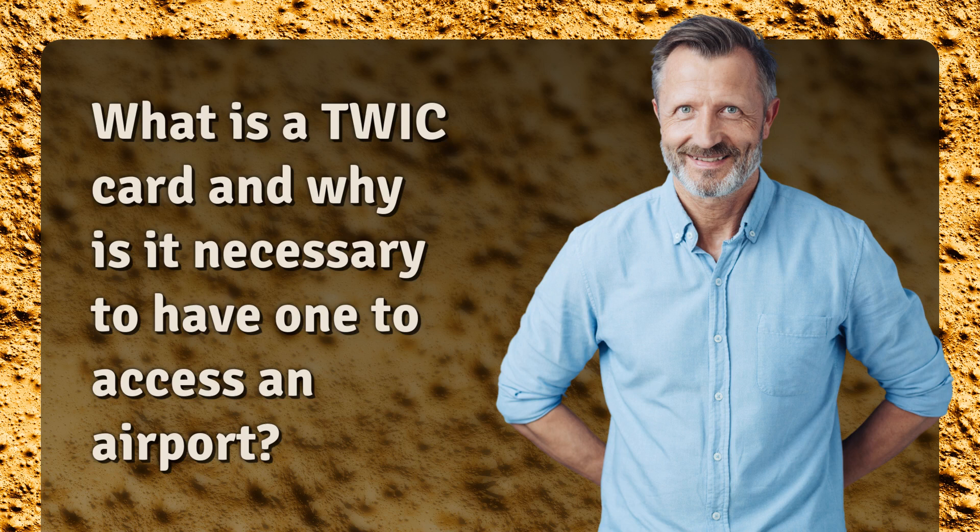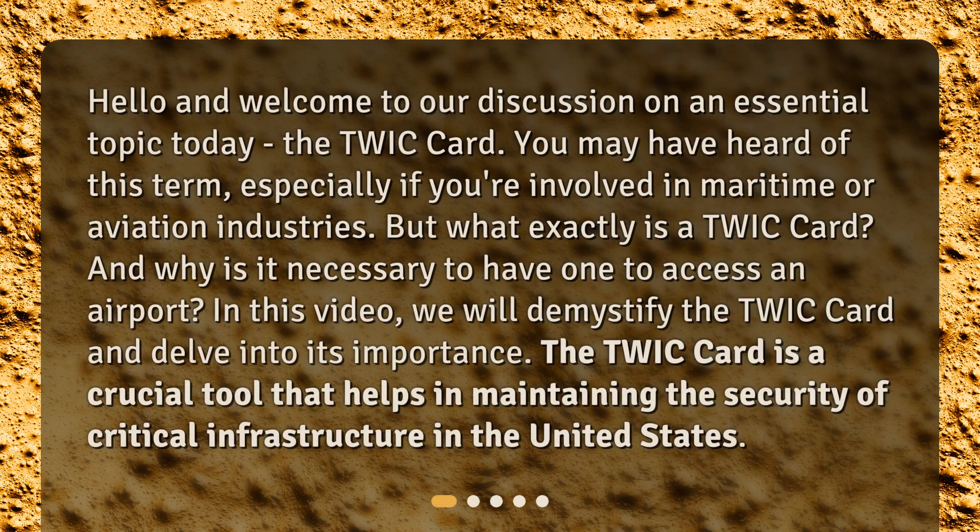What is a TWIC card and why is it necessary to have one to access an airport? Hello and welcome to our discussion on an essential topic today, the TWIC card. You may have heard of this term, especially if you're involved in maritime or aviation industries. But what exactly is a TWIC card, and why is it necessary to have one to access an airport? In this video, we will demystify the TWIC card and delve into its importance. The TWIC card is a crucial tool that helps in maintaining the security of critical infrastructure in the United States.